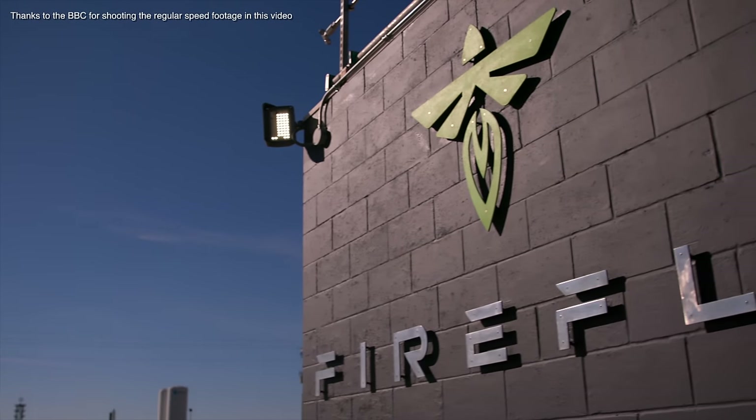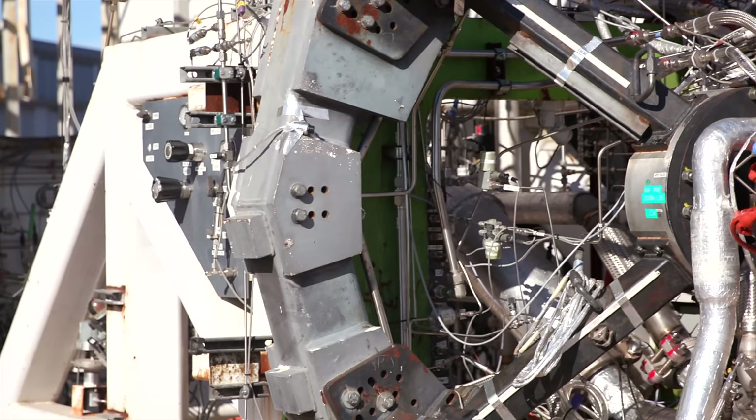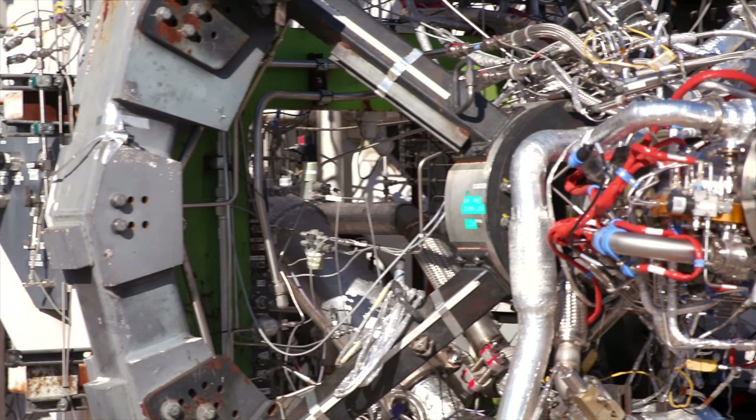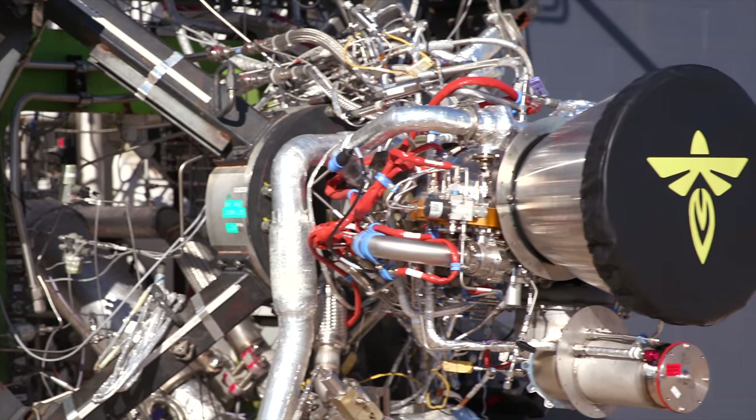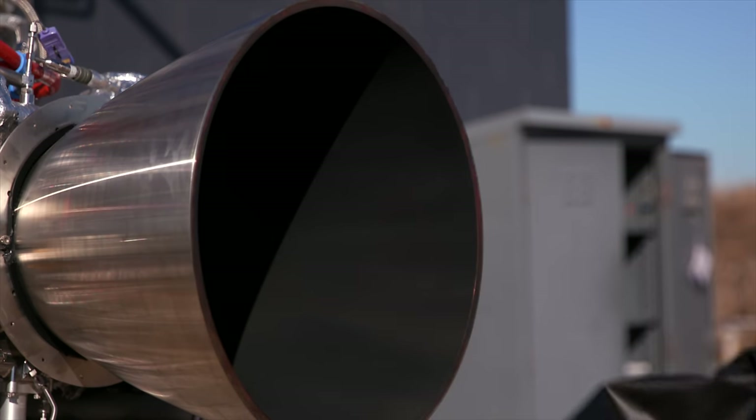Earlier this year I helped out the BBC filming at a company called Firefly in Texas, who manufacture rockets, engines and lunar landers. This was specifically a test fire of their Reaver engine, and I was fascinated to get an up-close, slow-mo look of a test fire.